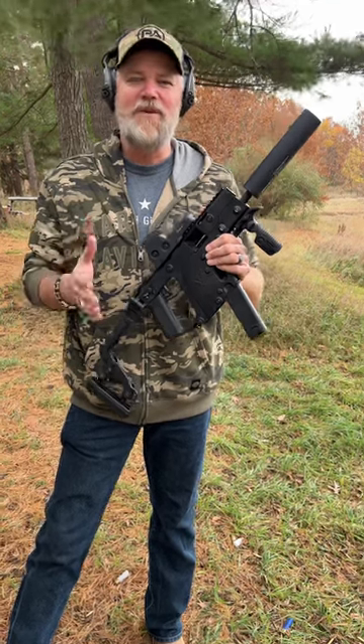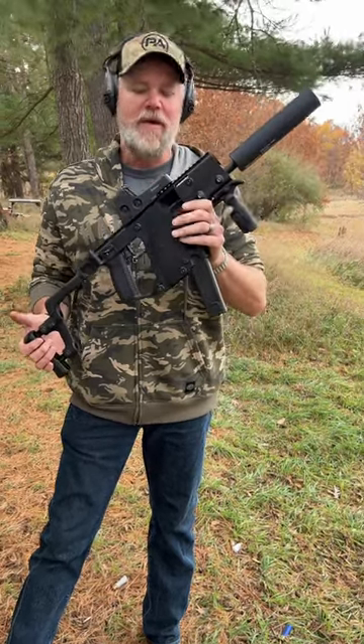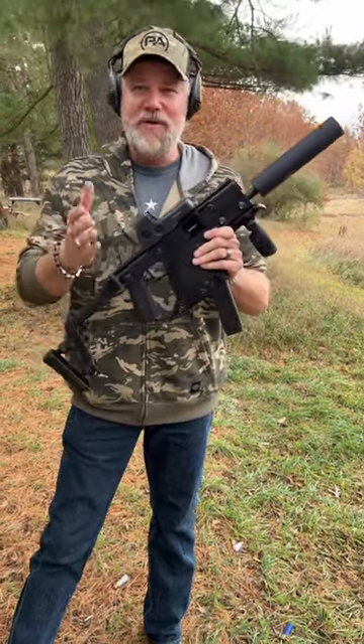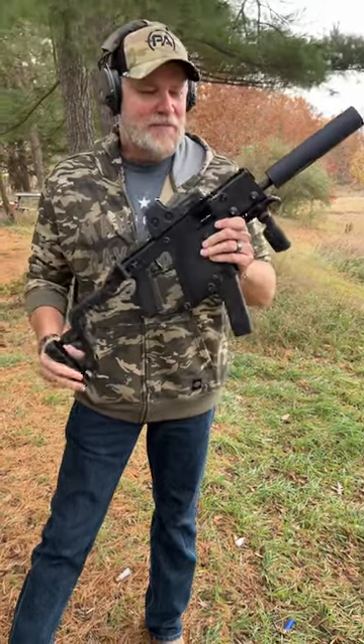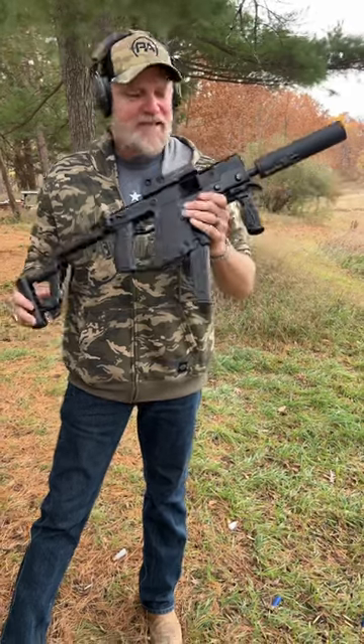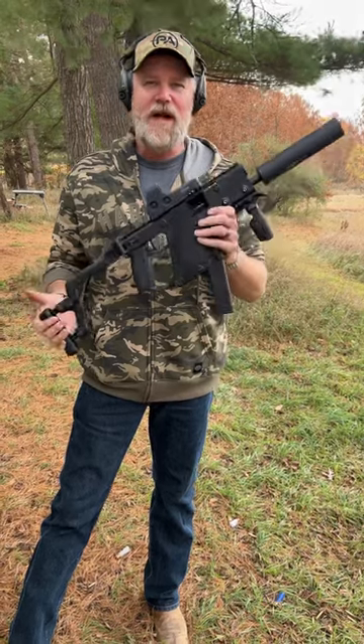Can you believe that the Kriss Vector is almost 14 years old? It seems like yesterday I got this first-generation Kriss Vector when they first came out. These things are extremely popular. It's known as the Fennec in the game Call of Duty if you play video games, and it's popular there too. But this thing never seems to sit on the shelves long at your local gun stores, and that's probably because it's such a unique-looking firearm.